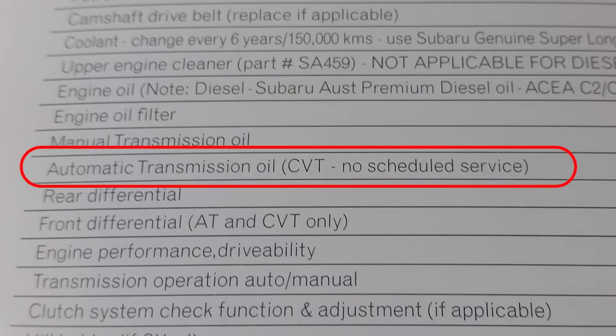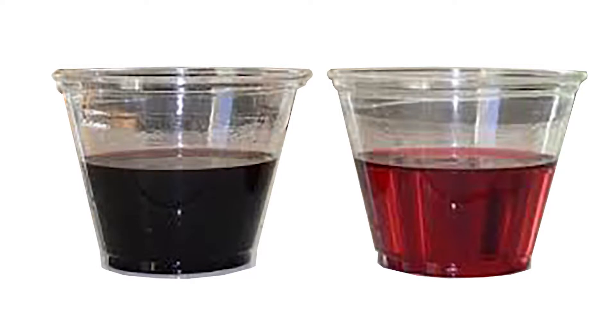The service schedule indicates that the CVT fluid does not require replacement. However, it is recommended that you inspect the condition of the transmission fluid and use your professional judgement if changing the fluid is required.